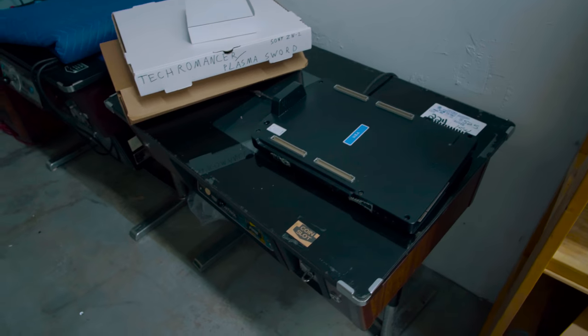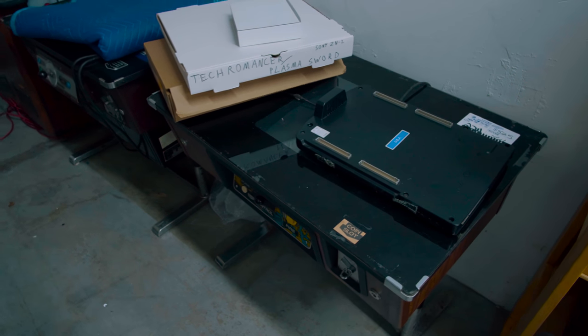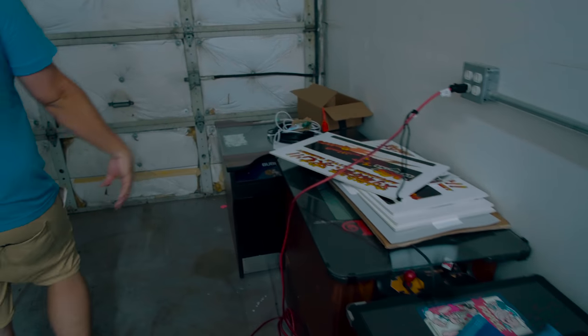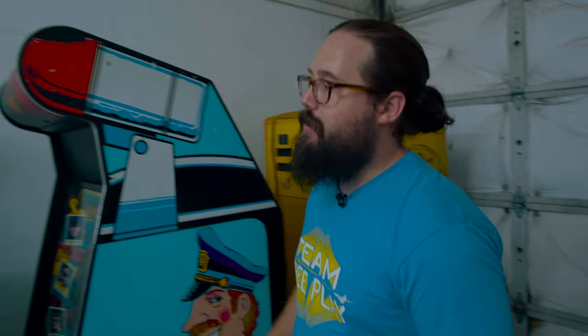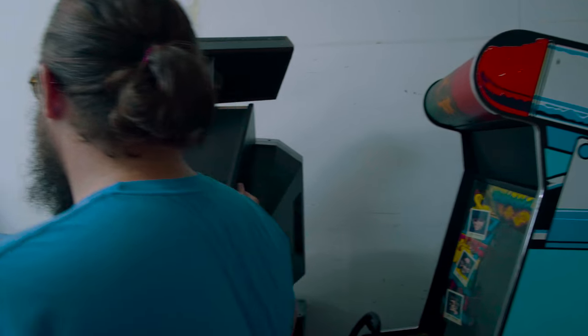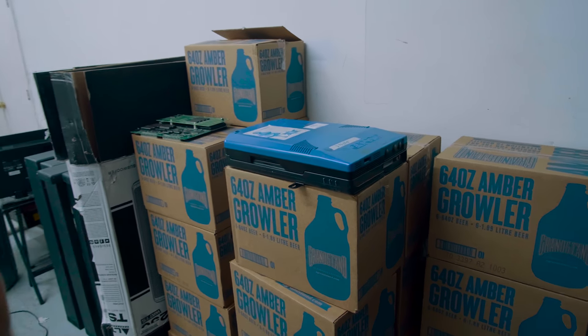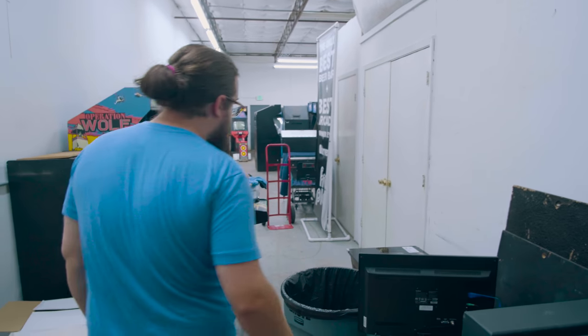CPS 2 motherboard. Then we've got some recent cocktails: cocktail Popeye, Tapper, Bubbles, Pac-Man, APB. I think this is Demolish Fist. Some of our growlers for our hidden location. Another CPS 2 — that's Vampire Savior.